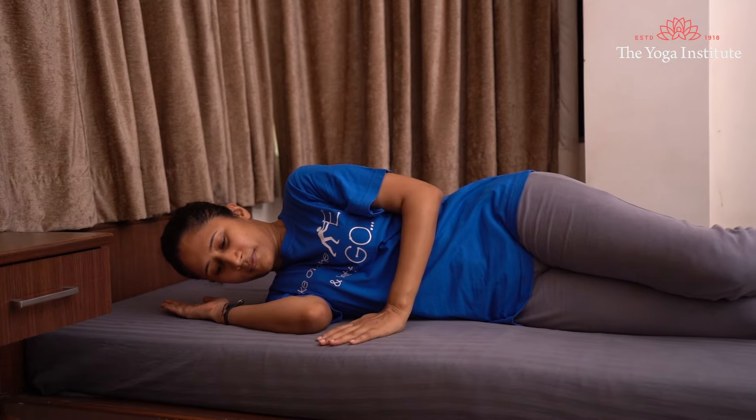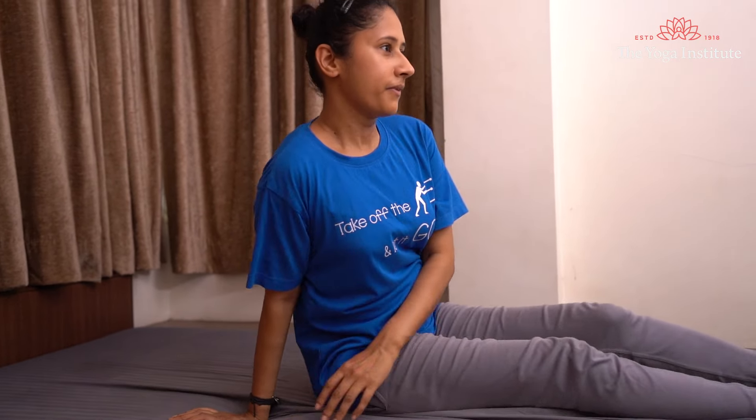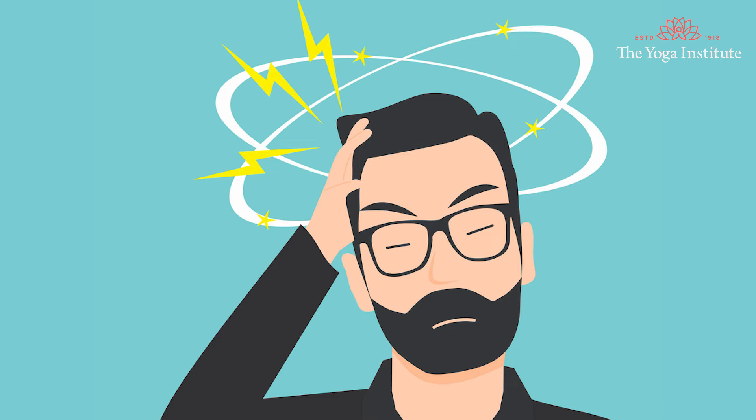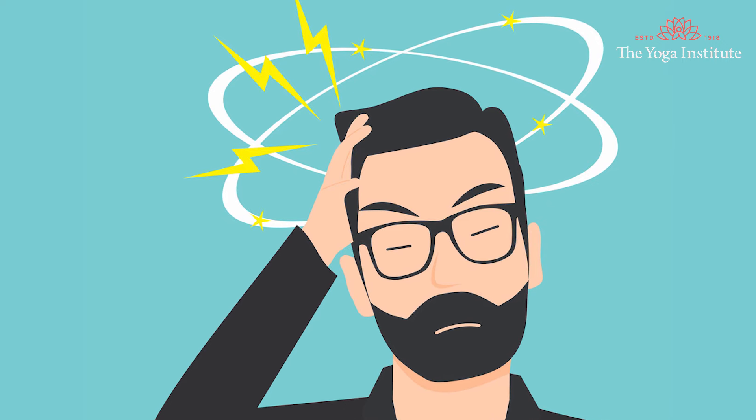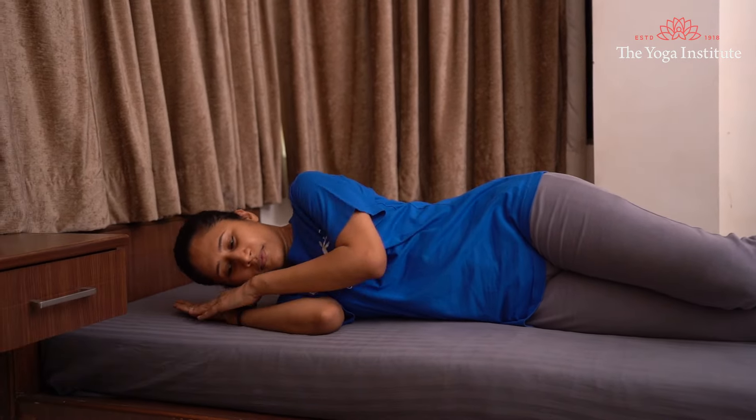Seventh, avoid abrupt changes in body position when standing. Always sit up or stand at a moderate pace — not suddenly — because when someone abruptly rises from lying down or sitting, there is a quick drop in blood pressure, which can lead to lightheadedness and dizziness. This happens because our cardiovascular and nervous systems fail to respond to this sudden shift. When lying down, first turn to your side with the support of your hand, then slowly get up.